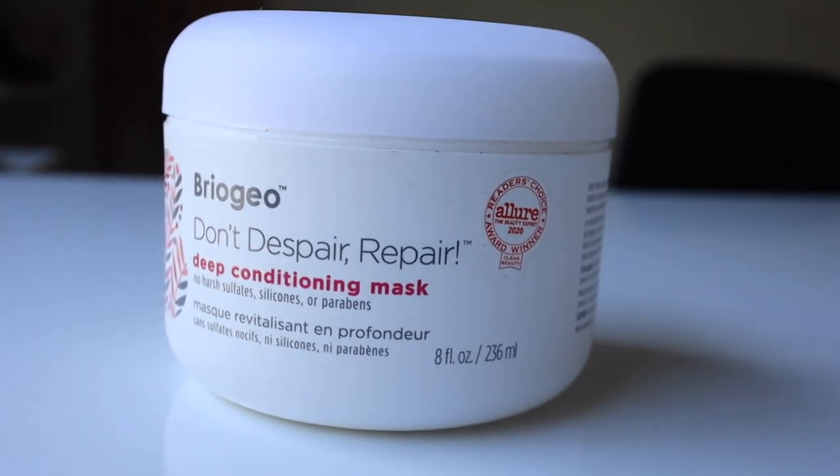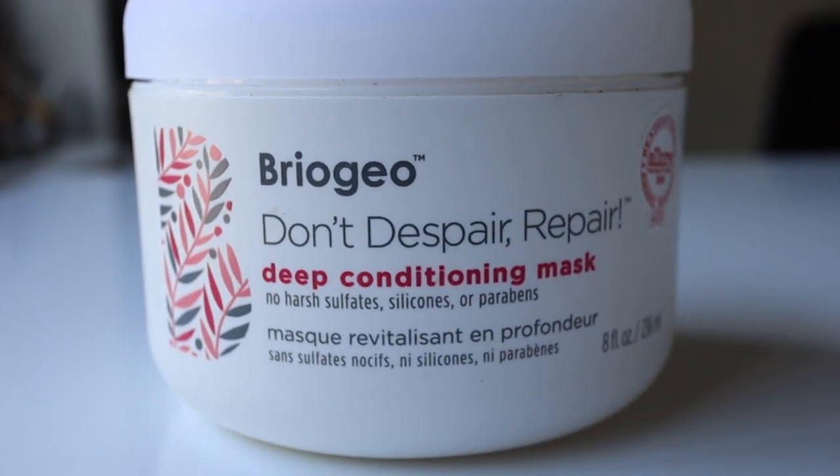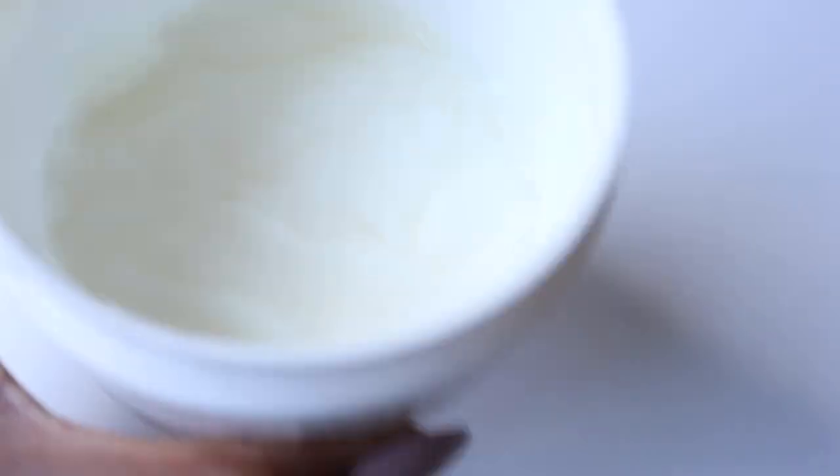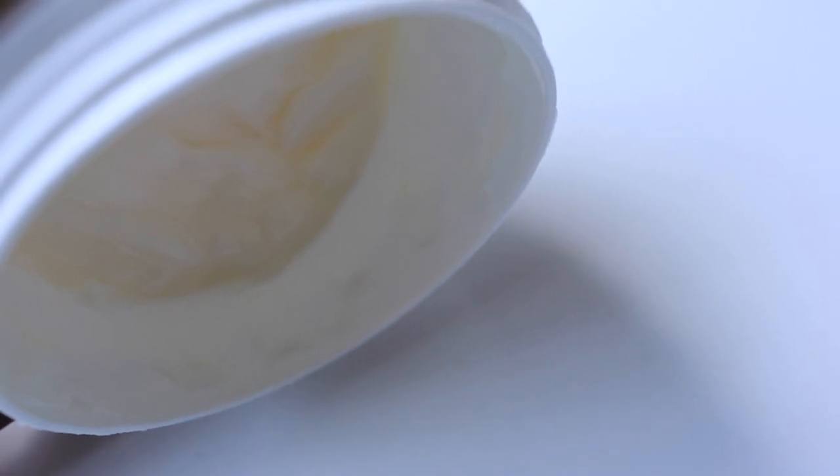This is the Briogeo Don't Despair Repair Deep Conditioning Mask. The three Camille Rose ones I got at Pennywise, but this one I bought off Sephora because it's not available here. This was definitely influenced by a hairfluencer — her name is Militress V on Instagram. She has really nice long relaxed hair and she loves this conditioner. So I bought it during the Spring Savings Sale at Sephora, because this is not cheap — it's like $38 US for 5 fluid ounces, which is not even the biggest size. It smells so clean.